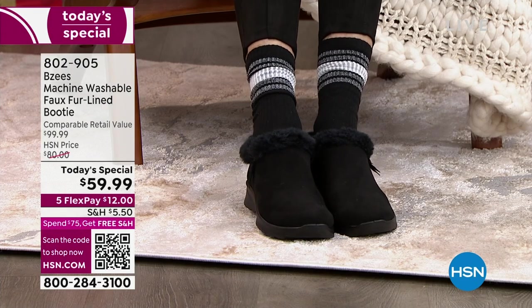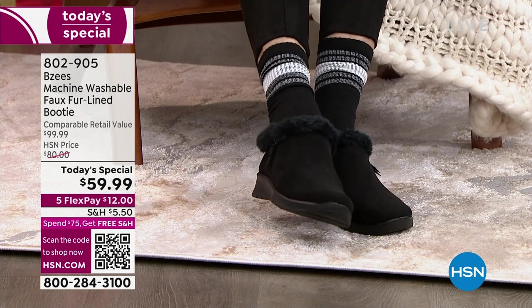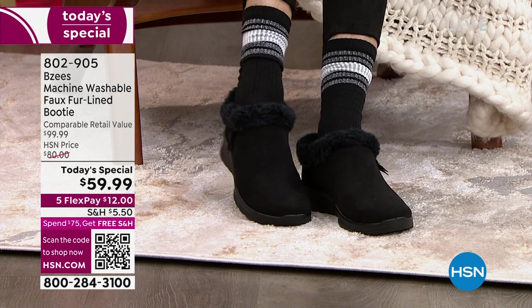I'm a klutz — I'm always dropping things, doing five things at the same time, always spilling things. I love the fact that they're machine washable and they're always going to look like new that way.